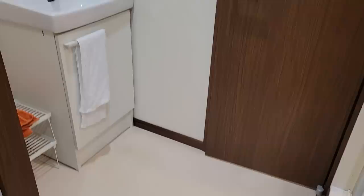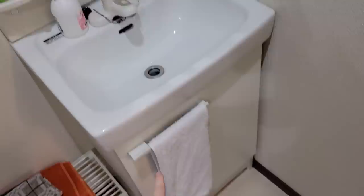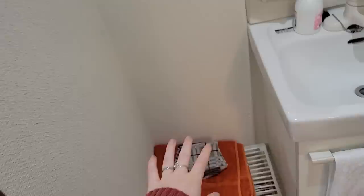Here is my little bathroom sink area. It's got a nice light and a plug. There's some storage under the sink here. I'm hoping to buy a shelf eventually to put towels and things on here.